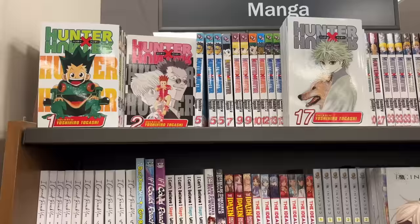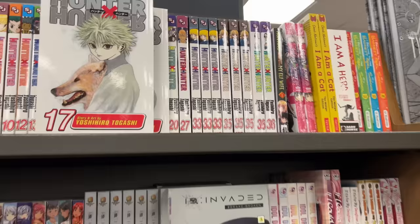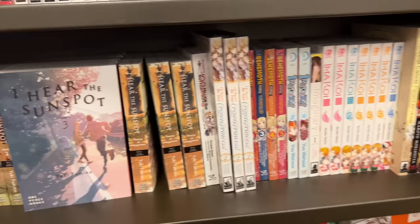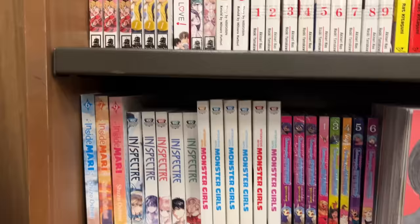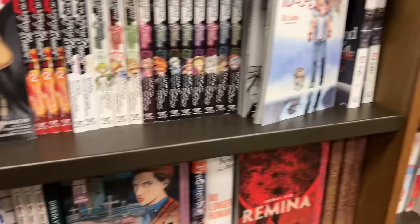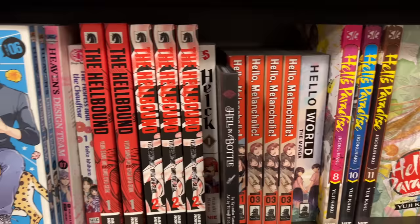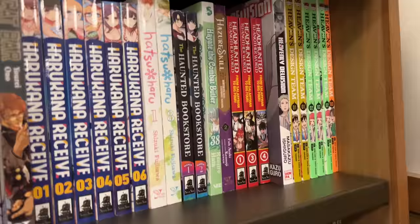In the Hunter x Hunter section I was hoping to find volume 21, but sadly they only had 27 and volumes in the 30s, so I didn't pick up any. I saw 'I Hear the Sunspot' — a volume was severely out of place so I fixed it. I also saw Imakoy, which you guys have been telling me about — I definitely need to check that out. Here is the first volume of 'In the Clear Moonlit Dusk,' and they had a whole bunch of Viz Big editions for Inuyasha, as well as the series Hellbound and Hell's Paradise, which surprisingly had a very small section.